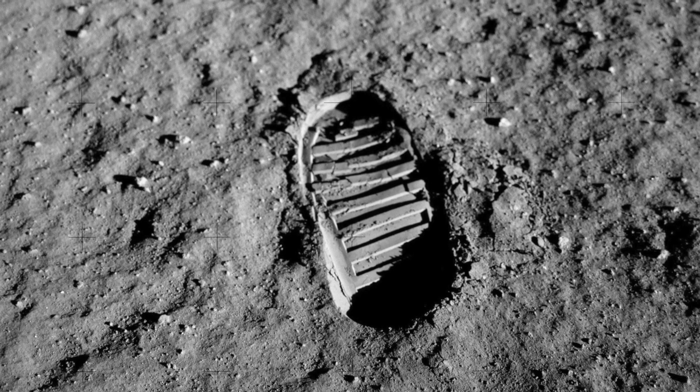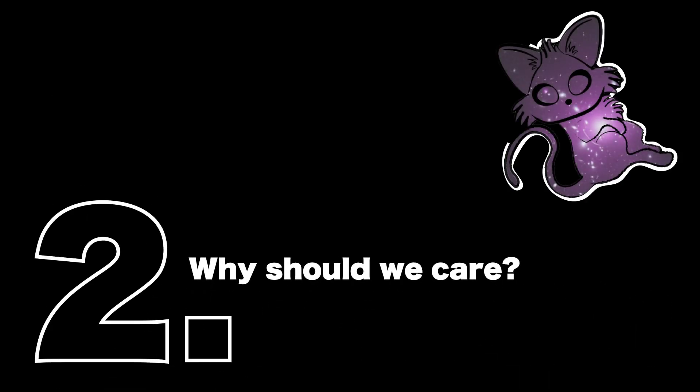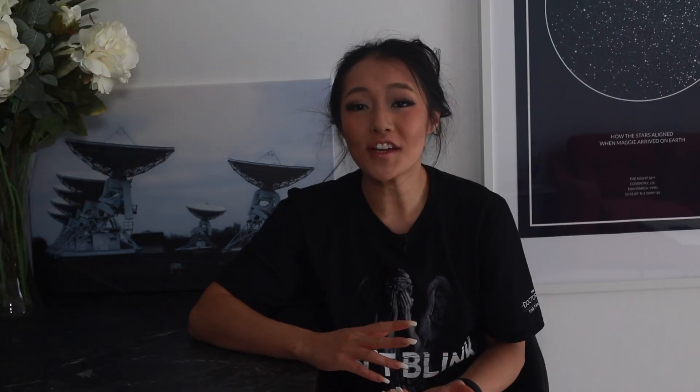Unfortunately, this has contaminated the samples. Since then, only two other countries have managed to obtain sample returns from the moon. Scientists from the University of Florida were given four grams of the Apollo soil, or regolith, with each gram from a different Apollo mission and different lunar sites.